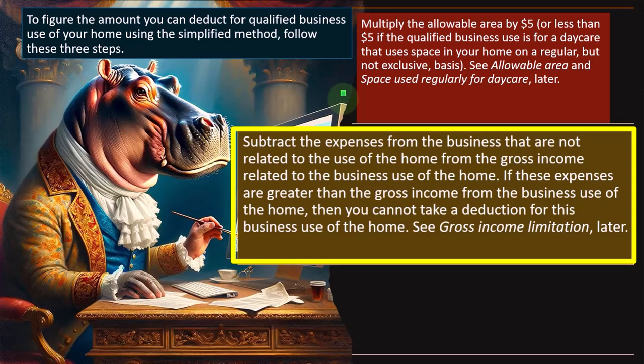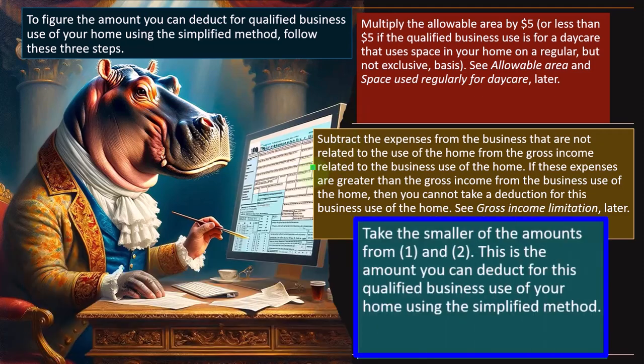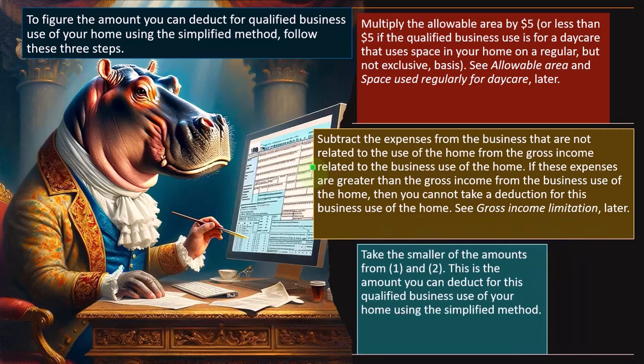Why do we have this limitation? Because as we saw in the past, the IRS is skeptical of losses and may not allow them in some cases. We're limited to the business having income — if you have income, you can typically take the home office deduction. If it's going to put you into a loss, that's where limitations could apply. Take the smaller of the amounts from steps one and two as your allowable deduction.